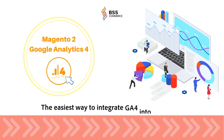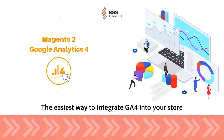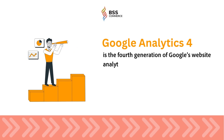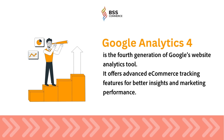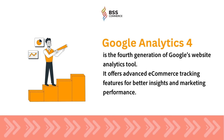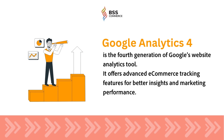Welcome to the brief overview of Magento 2 Google Analytics 4 extension by BSS Commerce. Google Analytics 4 is the fourth generation of Google's website analytics tool. It offers advanced e-commerce tracking features for better insights and marketing performance.